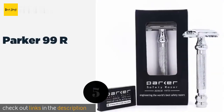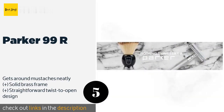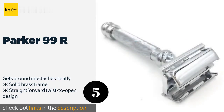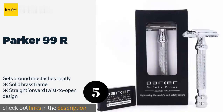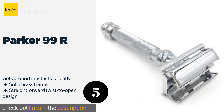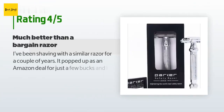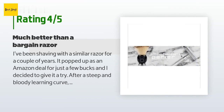The next product is the Parker 99R. The sleek, hand-assembled Parker 99R sports an extra-long handle with a textured grip for added control, and has a balanced heavyweight construction that makes it easy to get a close, clean shave without having to apply much pressure. The price is around $29. This product has an average of 4.3 stars from more than 1,904 customer reviews.